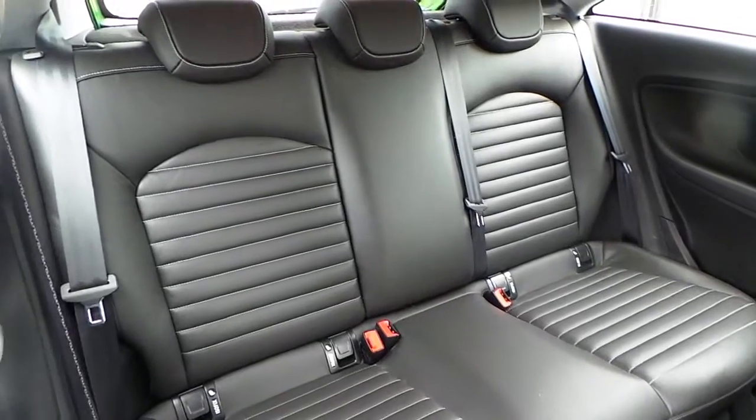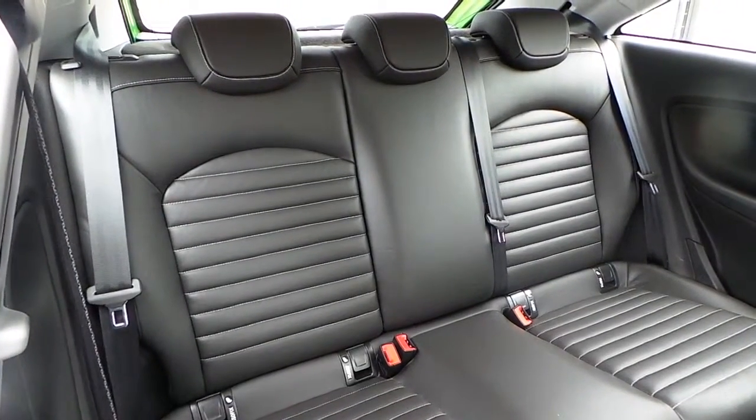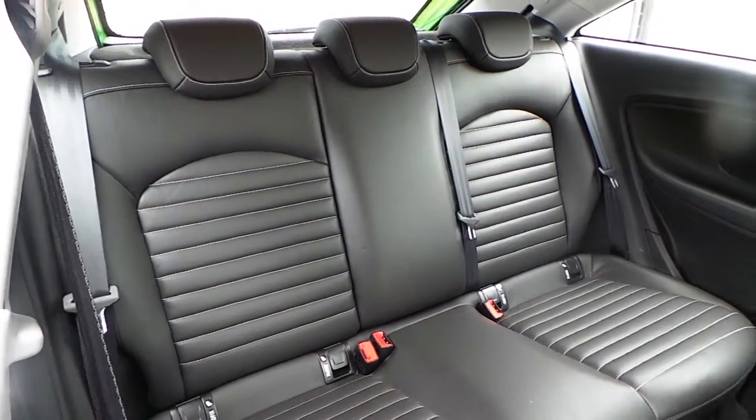The interior is finished with full leather Recaro seats, with seating for five.